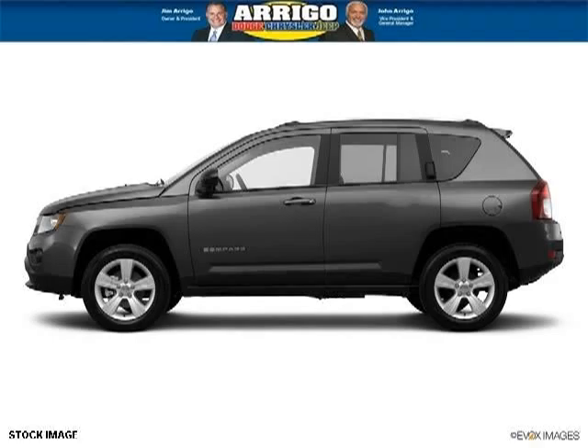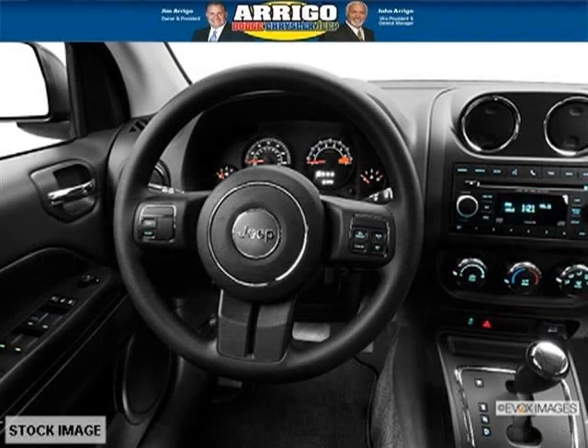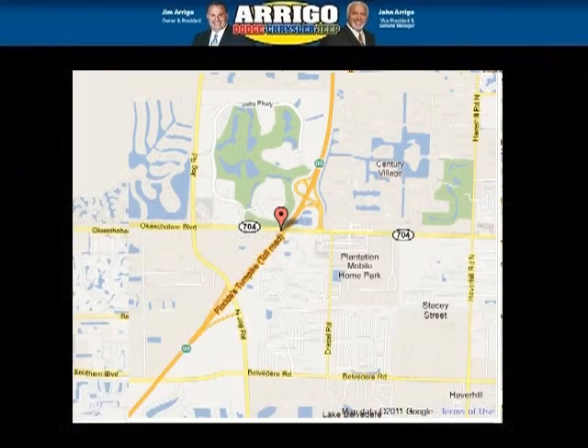The airbags and Dolby stereo only makes it more attractive. Low miles means it's fresh and ready to get out there. Come in today and take a look for yourself. Arrigo DCJ West Palm is the dealership for you, conveniently located in West Palm Beach, Florida off of Okeechobee Boulevard.